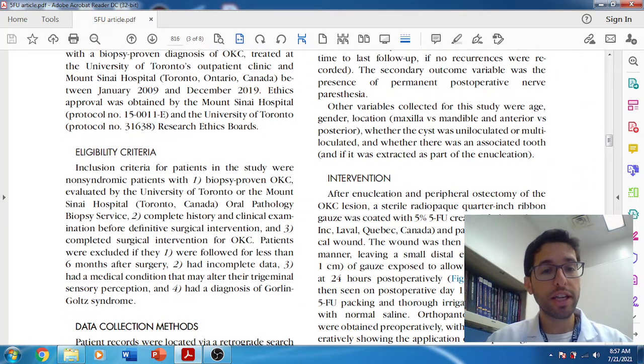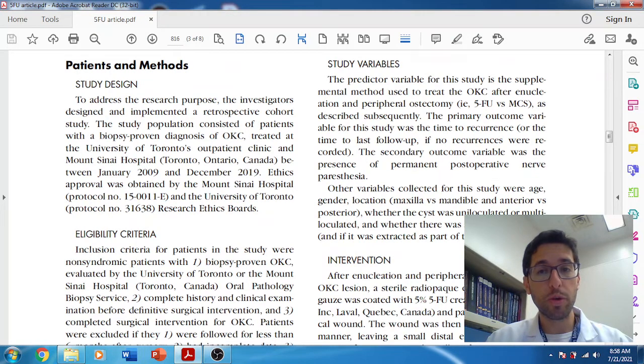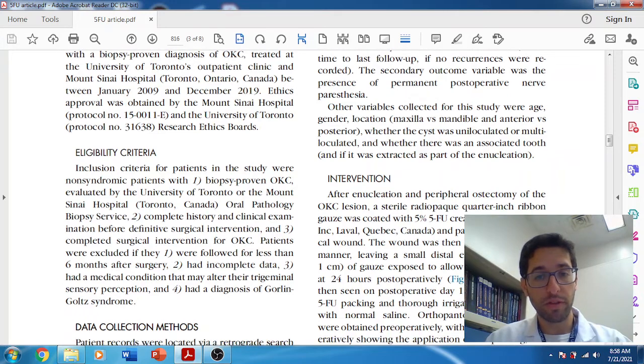Regarding inclusion and exclusion criteria, they excluded patients with Gorlin syndrome because those patients have multiple OKCs, making it hard to differentiate a new cyst from a recurrence. They had about 70 patients — 35 in each group — followed retrospectively over approximately the last seven or eight years, stratified into two groups: 35 treated with modified Carnoy's and 35 with 5-fluorouracil. All patients first had enucleation and curettage, followed by peripheral ostectomy, and then were treated with either 5-fluorouracil or modified Carnoy's solution. The 5-fluorouracil was applied via ribbon gauze, as was the modified Carnoy's solution, which was left in place for three minutes.